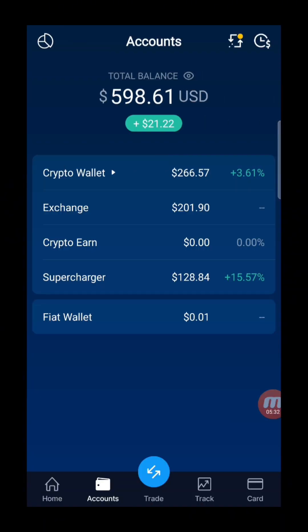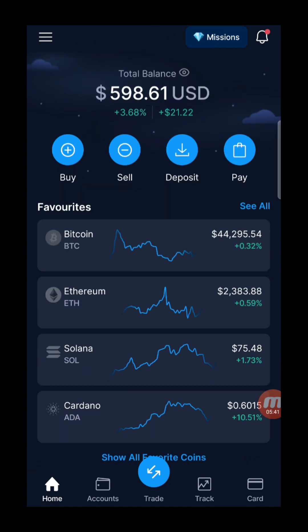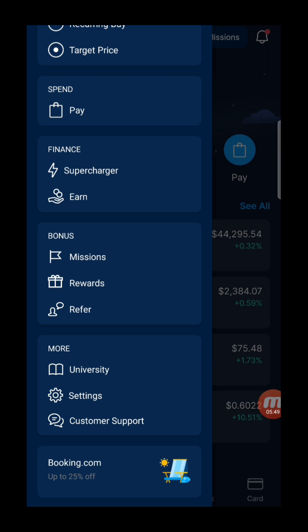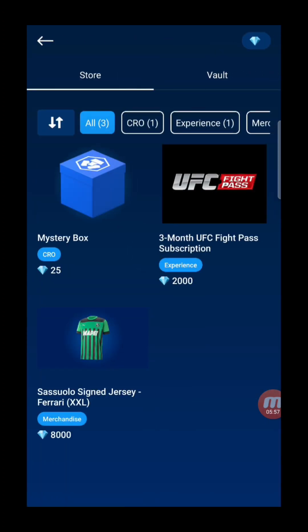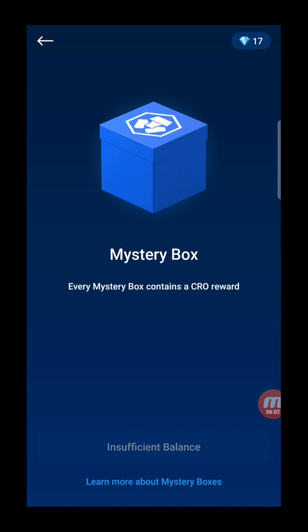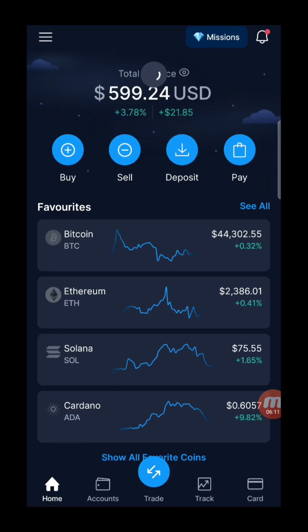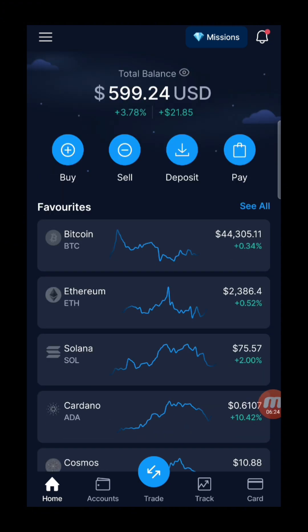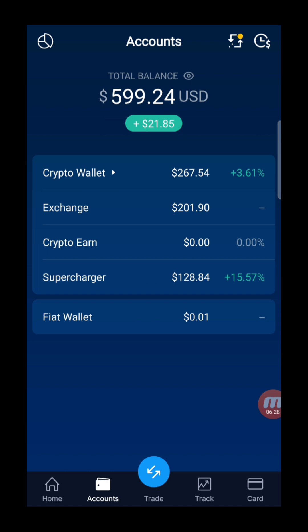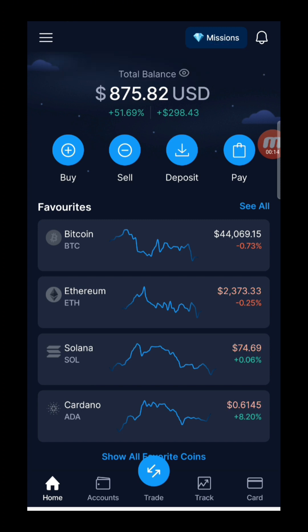Crypto.com is a very good platform to use, although their staking variety might not be as wide. You can see the transfer shows 278 dollars sent — just swipe and wait. Also, in Crypto.com there are daily missions you can complete to earn CRO tokens. You can get up to 1000 CRO sometimes, and the current price of CRO is around 10 cents, so that's extra money. Every day you log in, you can collect these rewards. And now we can see the USDC deposit is confirmed.